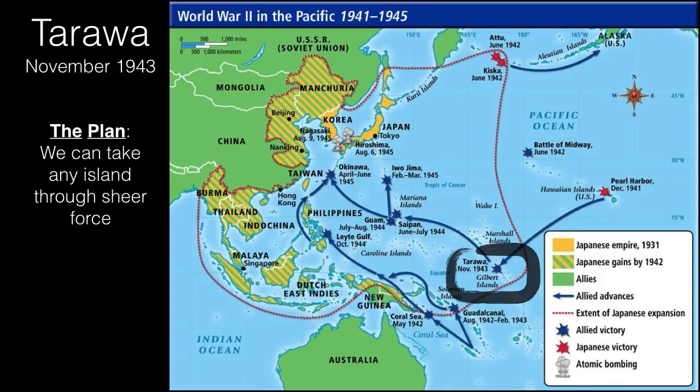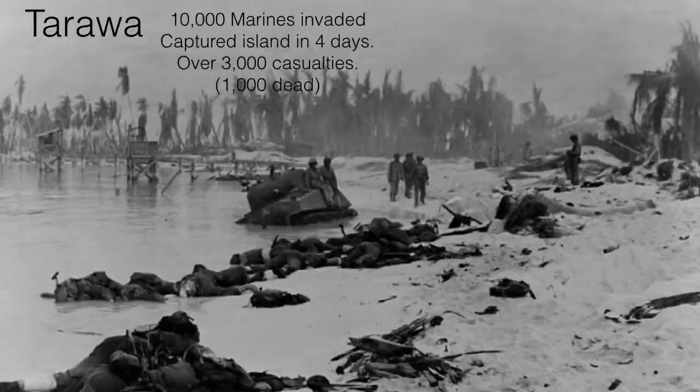The next major battle is the Battle of Tarawa, which happened in November of 1943. This would be fought by the United States Marines — the idea was to take this island where the Japanese had an airstrip by sheer force. Tarawa was bombarded with artillery from our battleships, then 10,000 Marines invaded. They captured the island quickly — in four days — but at an astronomical cost: almost 30% casualties and 1,000 dead Marines. It was a quick but brutal battle.